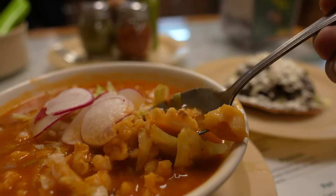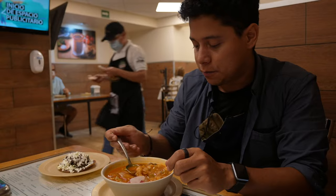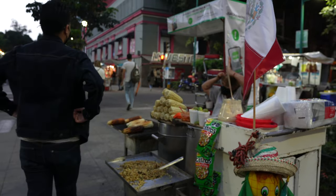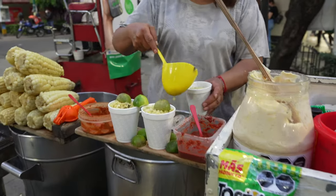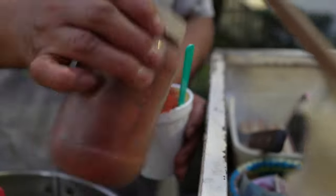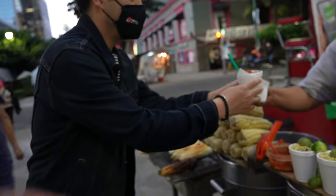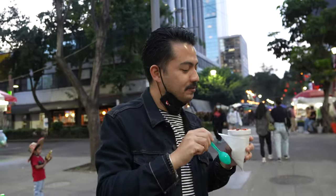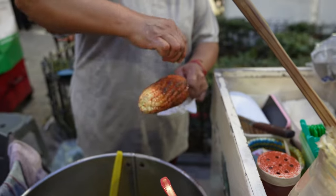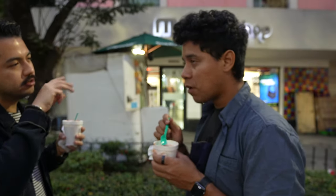This pozole is a stew served hot — you can feel the thickness. The taste is so refreshing, especially good to wake up or after a hangover. There's also esquites on a corner in Zona Rosa — corn with mayo, chili, everything — it's really good.